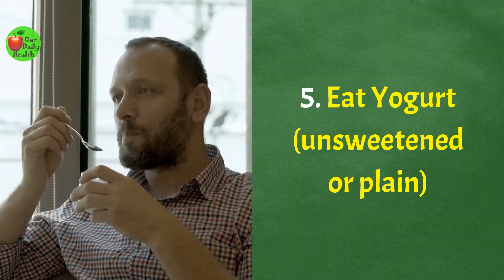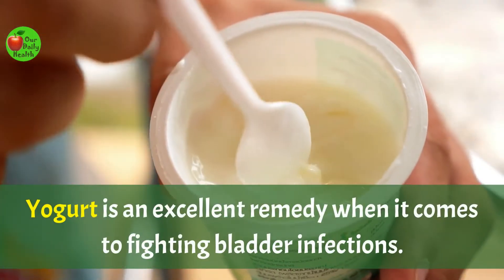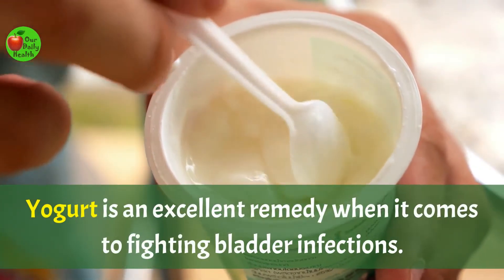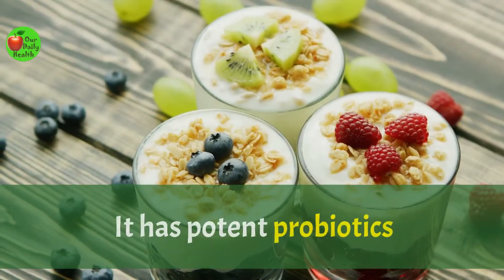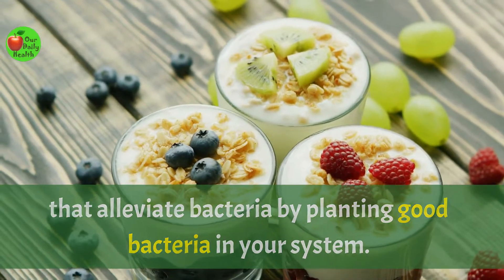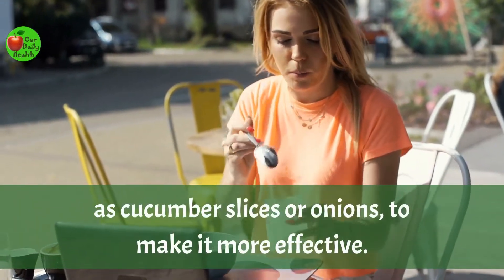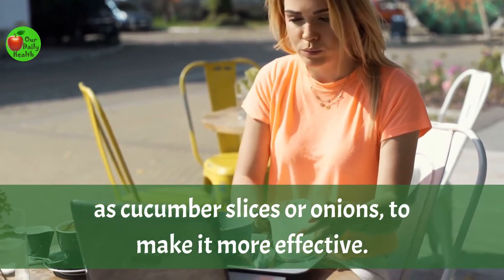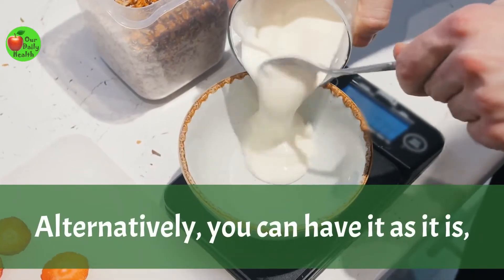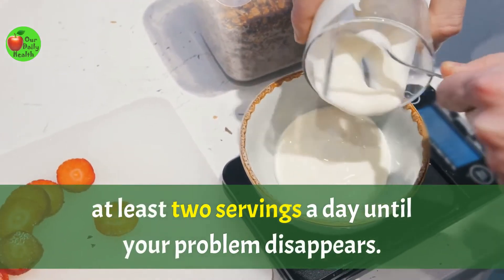Number five: eat yogurt, unsweetened or plain. Yogurt is an excellent remedy when it comes to fighting bladder infections. It has potent probiotics and alleviates bacteria by planting good bacteria in your system. You can combine other ingredients in your yogurt, such as cucumber slices or onions to make it more effective. Alternatively, you can have it as it is — at least two servings a day until your problem disappears.